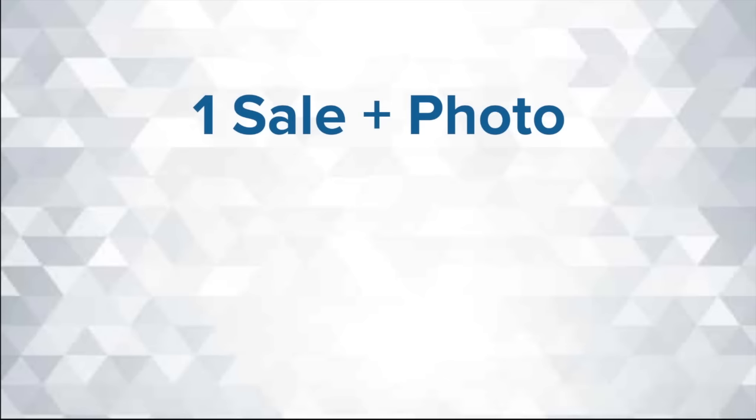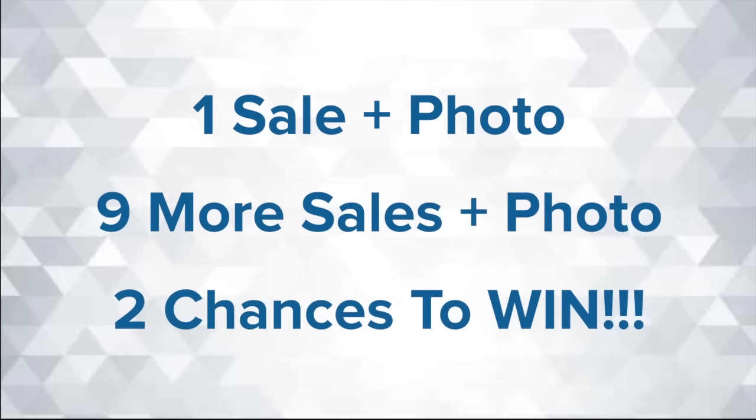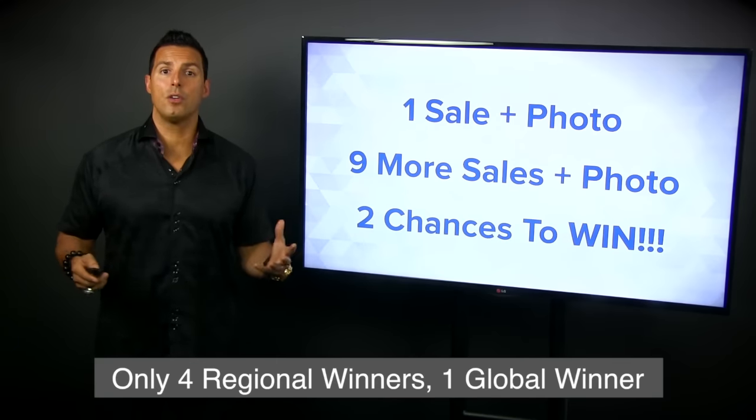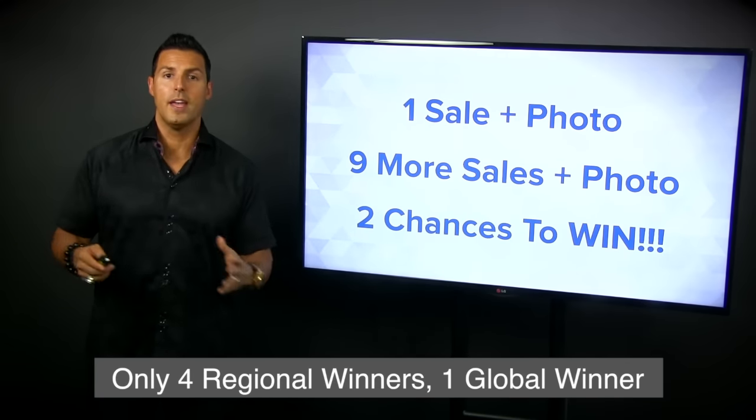Let's summarize quickly. One sale: submit one photo, get the most likes — that's the global contest. The regional contest is you make nine more sales in addition to the one, making it 10, submit the other photo, and then you have two chances to win access to that $12,000 value of three different DreamTrips to choose from. You can choose one of the trips, not all three.